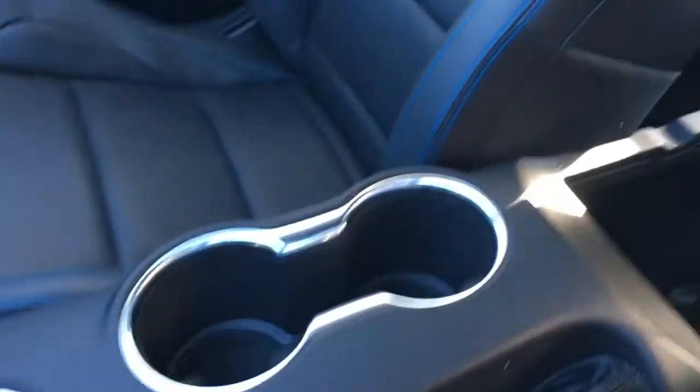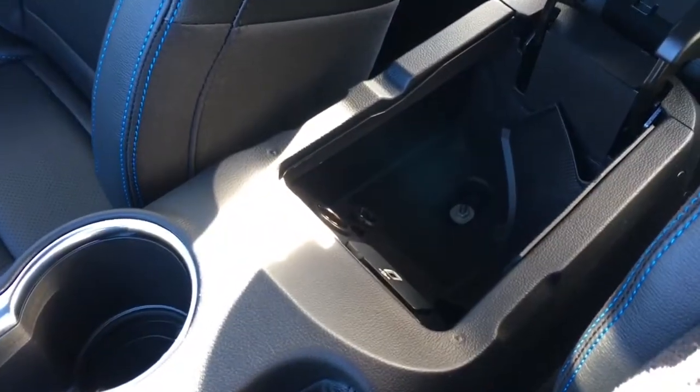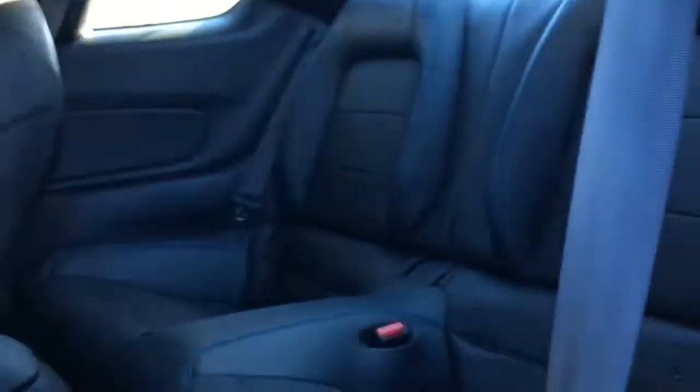Cup holders in your console there, armrest storage, USB port, and 12-volt DC power outlet. Down below there's seating for four in this Recaro leather bucket seat configuration — black seats, seating for two up front.